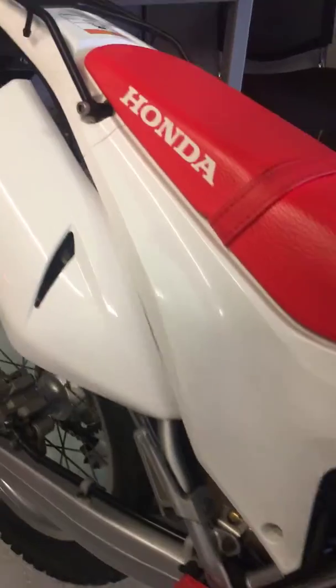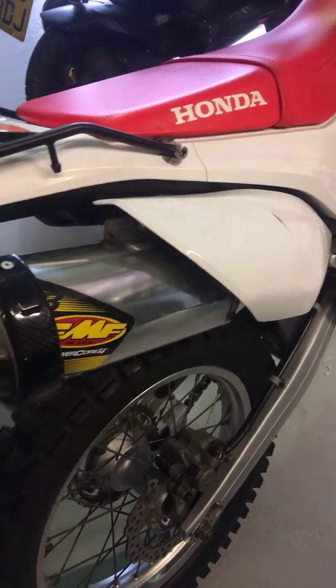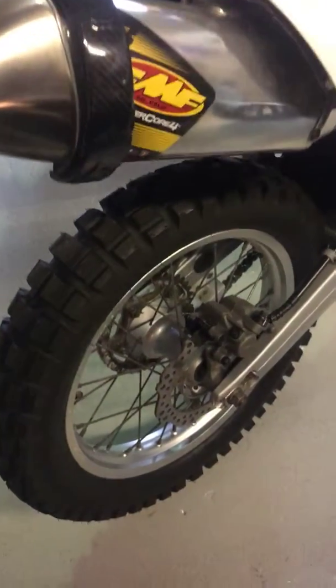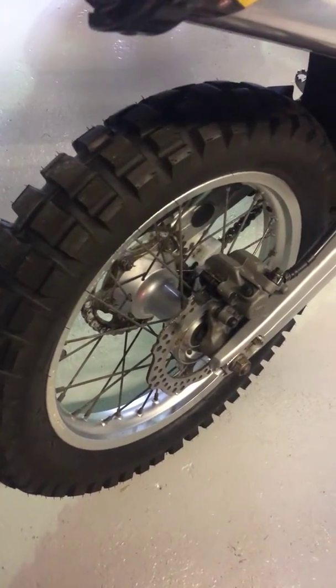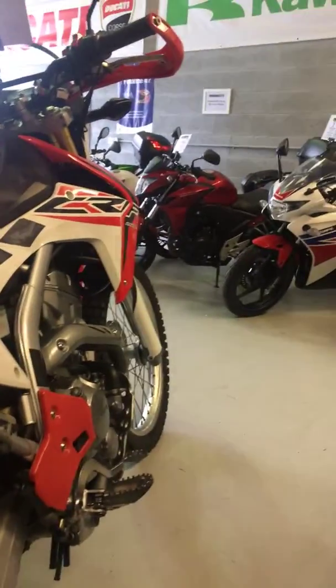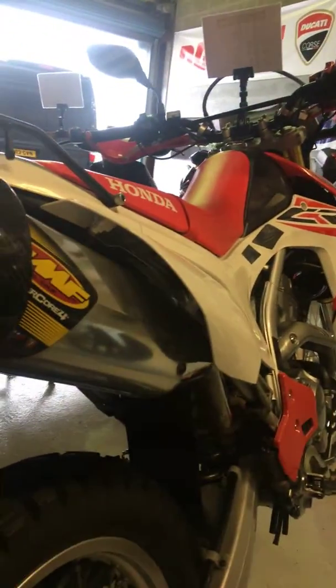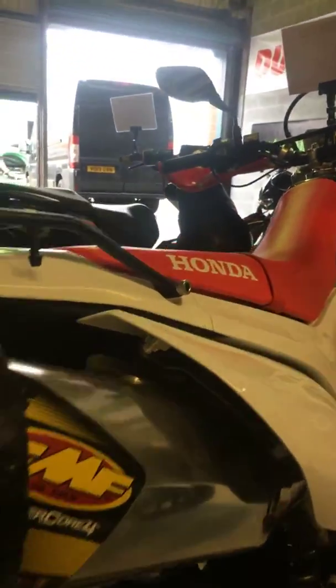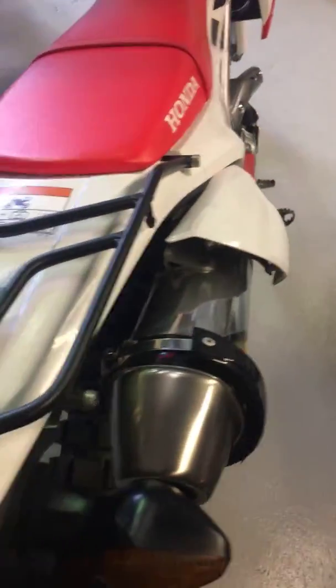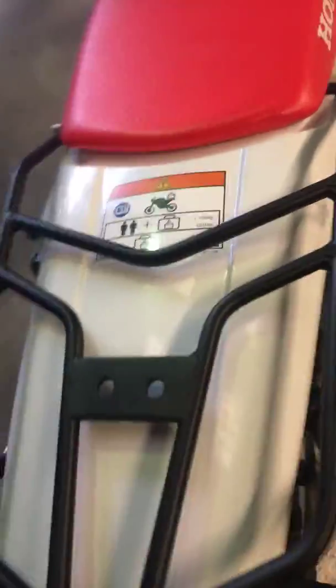They've put an FMF aftermarket exhaust on this bike, so it sounds absolutely awesome when it starts up. Loads of tread on the back tire. Seat all in lovely condition. Luggage rack — handy for putting your bags on if you're going any distance.